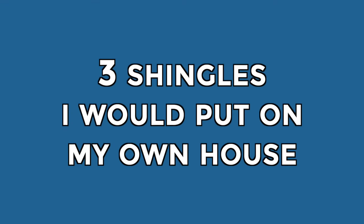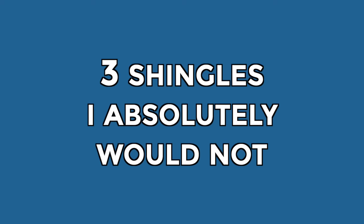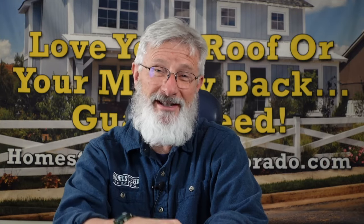If you're trying to decide what shingles to put on your house, would you like to know what shingles a roofer would put on his own house? In this video I'm going to tell you three shingles I would put on my own house and three shingles I absolutely would not. But to find out what shingle I actually did put on my house, you're going to have to stick around until the end of the video.